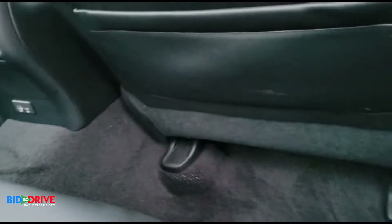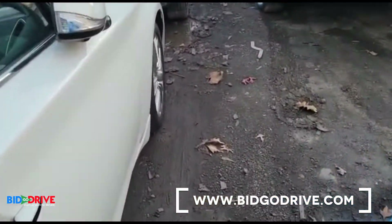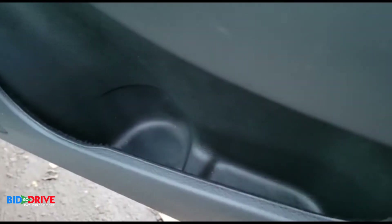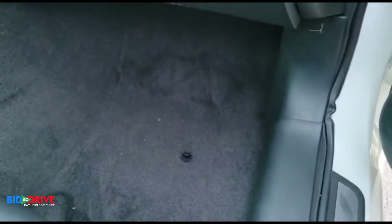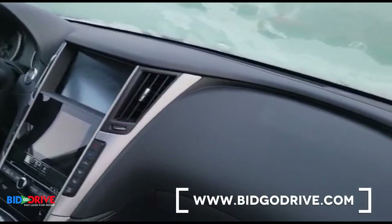But I do smell a slight odor. That tells me the carpet's damp. I don't see any water in the pockets. Pretty sure this was a low-level flood vehicle — I don't see any obvious signs, but there is definitely some moisture in here.